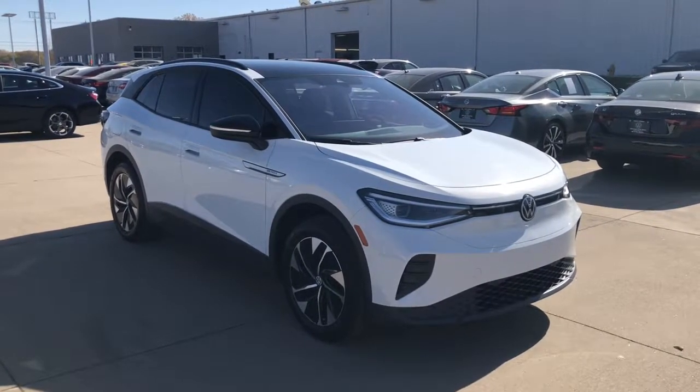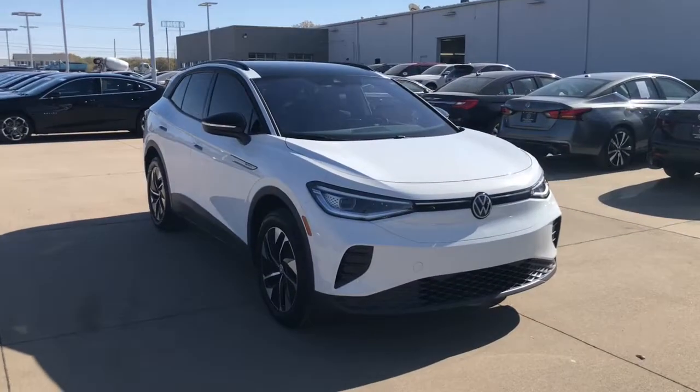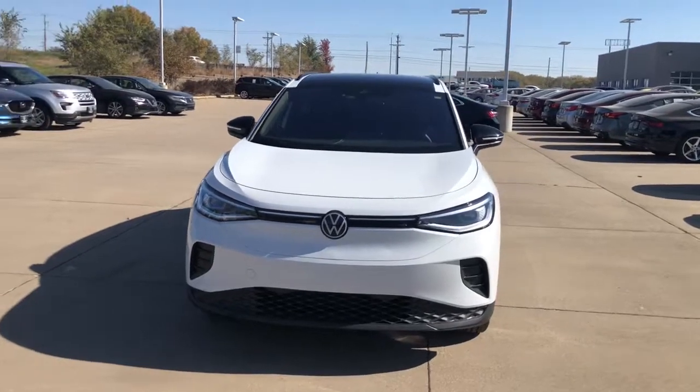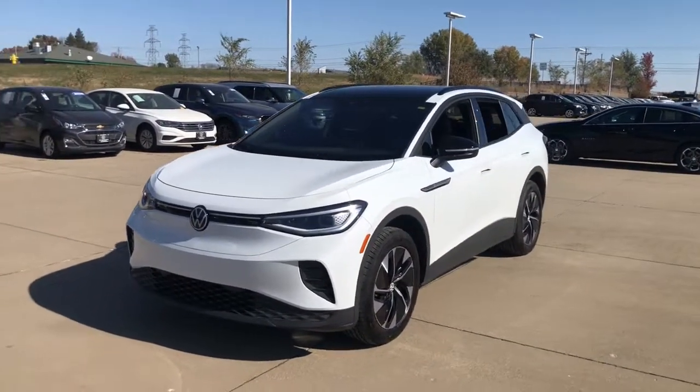Enjoy the view of this 2021 Volkswagen ID.4 with less than 5,000 miles on the odometer. This vehicle stands out from the rest. Drive boldly into the future in this stylish all-electric ID.4.